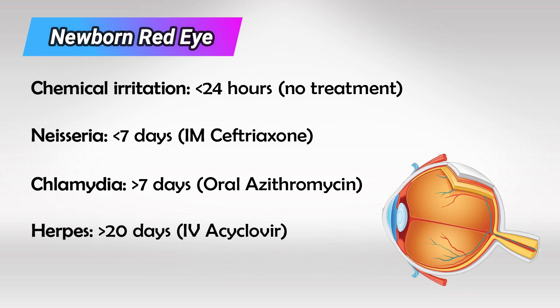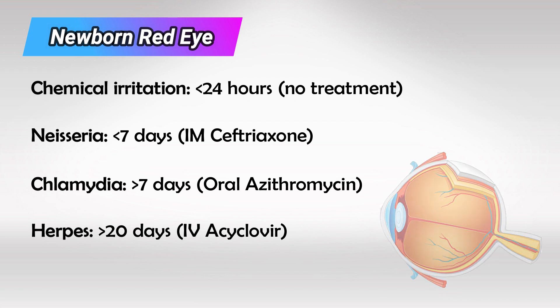And if the red eyes came in more than 20 days after being born, this is likely viral infection, most commonly Herpes Simplex Virus, so we give them IV acyclovir.